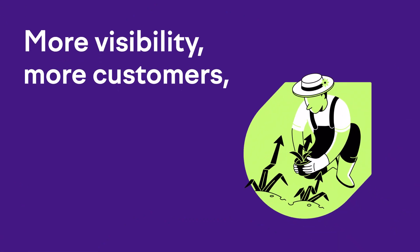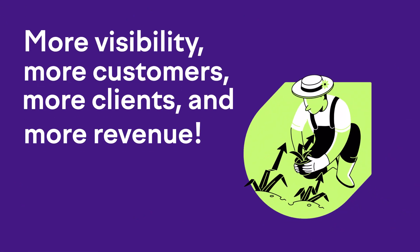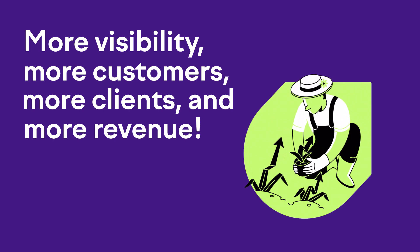In this complete SEO tutorial, I'm going to show you exactly what you need to do to start ranking your business's new website in Google searches, which is going to give you more visibility and more customers, clients, and more revenue as a result. This is all the super high-impact stuff that's going to give you the very best results for the least effort.